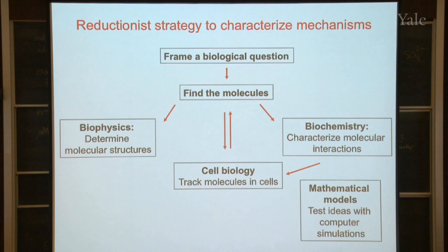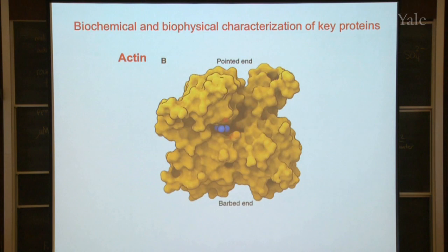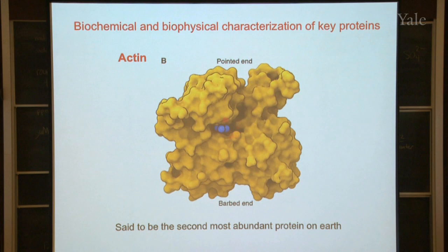That's the big strategy people use in biology — a little physics, a little chemistry, a little math, a little computer science, and at the end of the day hopefully we have an understanding of how things work. So we have to find some molecules. The most important molecule in our system is a protein called actin. This structure is based on physics research, where we can figure out where all the atoms are in this protein. This is said to be the second most abundant protein on Earth, and probably the second or third most abundant protein in your body.